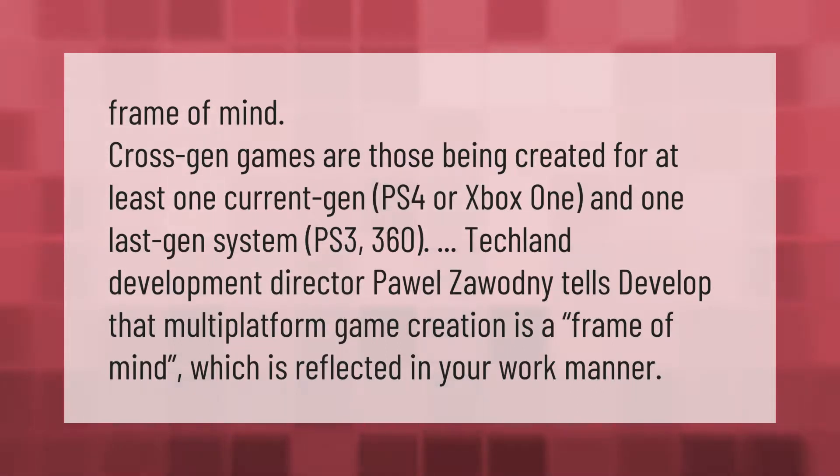Cross-gen games are those being created for at least one current-gen system — PS4 or Xbox One — and one last-gen system, PS3 or 360. Techland development director Pawel Zawodny tells Develop that multi-platform game creation is a frame of mind, which is reflected in your work manner. Thank you for watching — please subscribe and hit the bell notification.